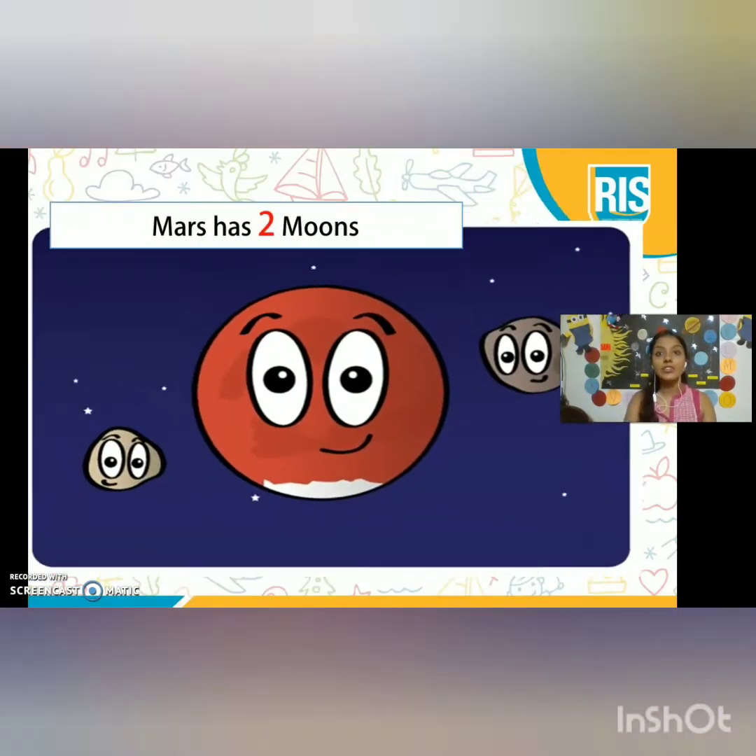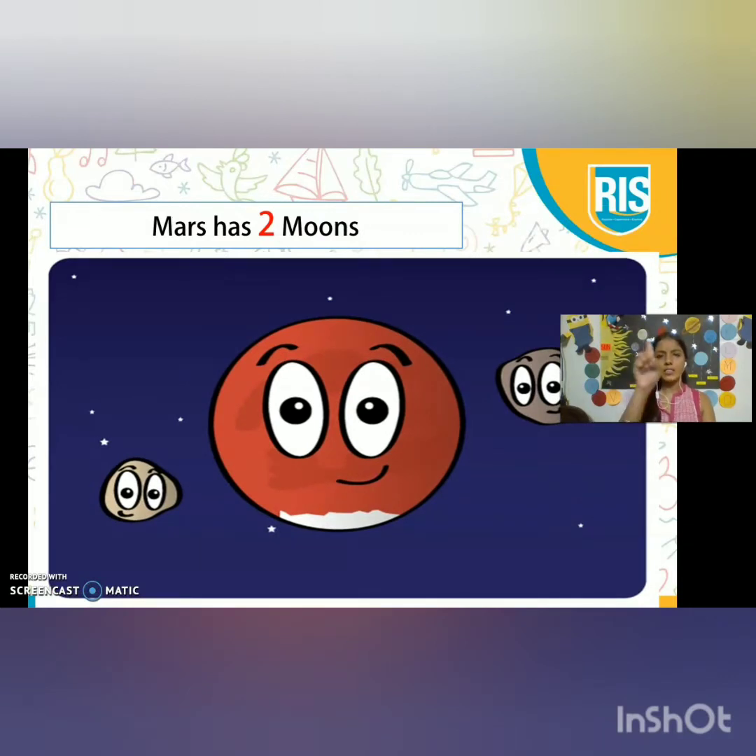Mars has two moons. Earth has just one moon, but planet Mars has two moons.